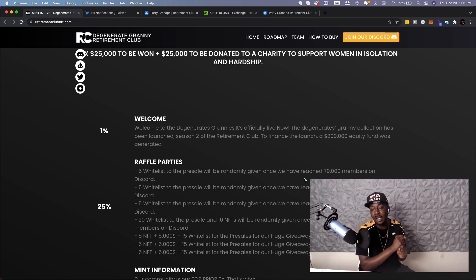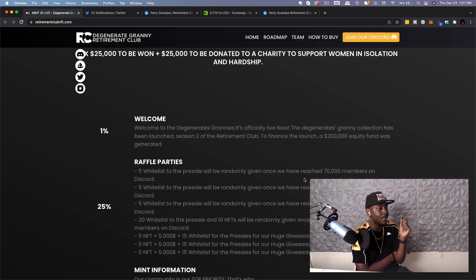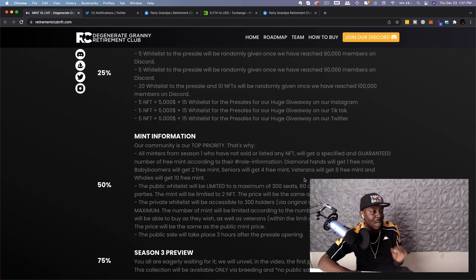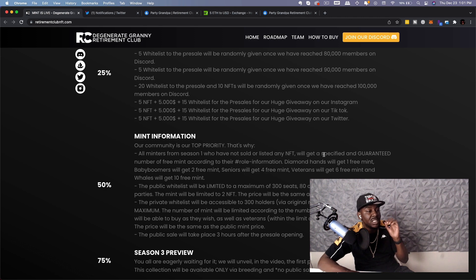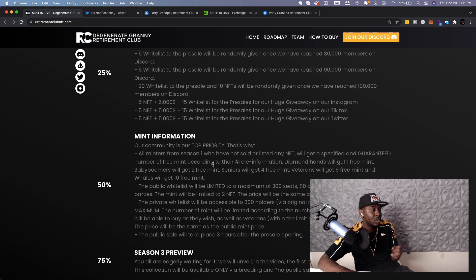Whitelist spots are basically like pre-orders — you're locked in and get one before the public can. There are also five NFTs plus $5,000, plus 15 whitelists for pre-sales in a huge giveaway on Instagram, TikTok, and Twitter. On mint information: all minters from season one who have not sold or listed any NFT will get a specified, guaranteed number of free mints. Diamond Hands get one free mint, Baby Boomers two, Seniors four, Veterans six, and Whales ten. The public whitelist is limited to a maximum of 300 seats, 80 of which will be via raffle parties, with a mint limit of two NFTs per person.